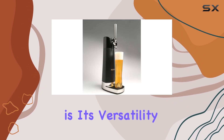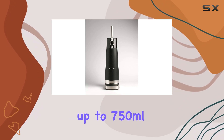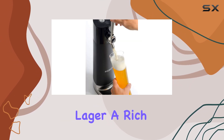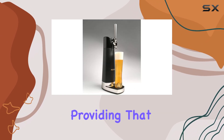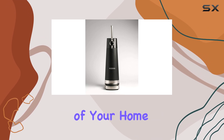One of the standout features of the Draft Pour is its versatility. It can accommodate beer containers up to 750 milliliters, making it suitable for a wide variety of beer types. Whether you prefer a crisp lager, a rich stout, or a hoppy IPA, the Draft Pour adapts seamlessly, providing that freshly poured draft quality taste right from the comfort of your home.